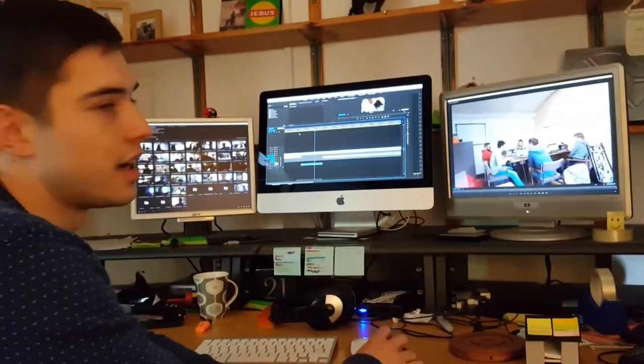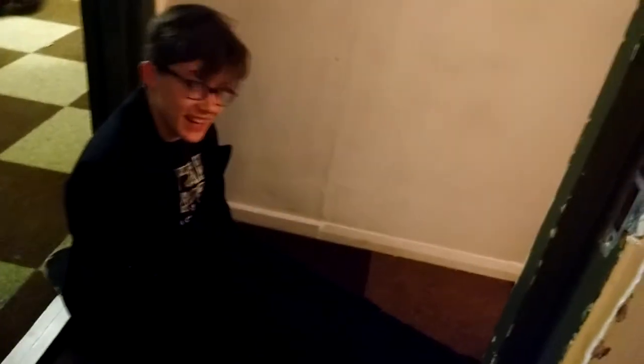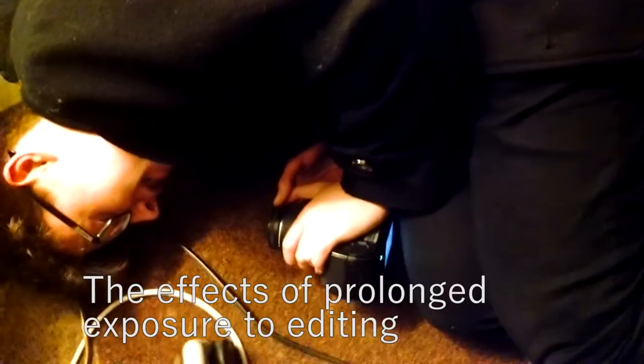We also let other people use this edit suite, because not everyone has the gear. And now I'm talking to this... Where am I? I don't know.